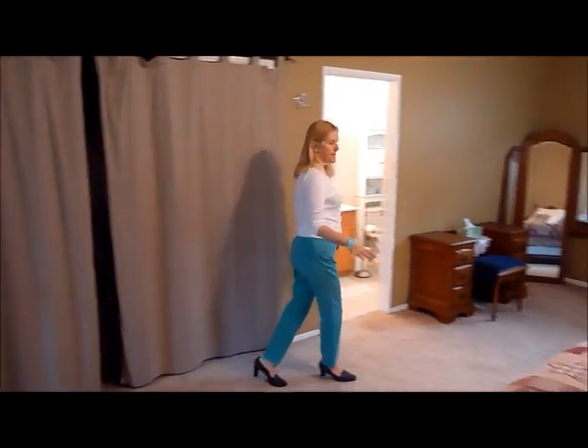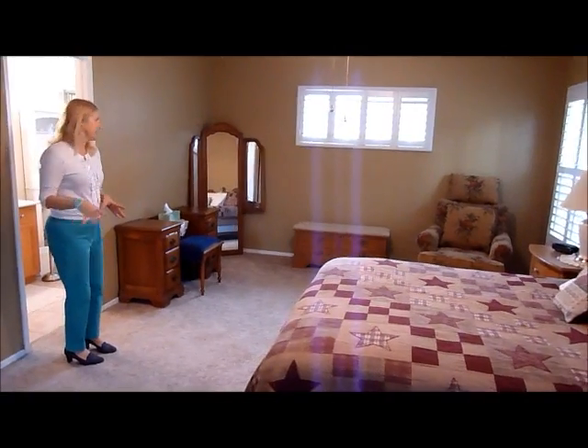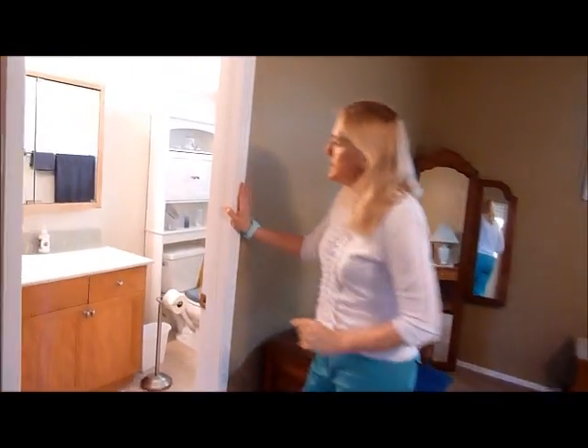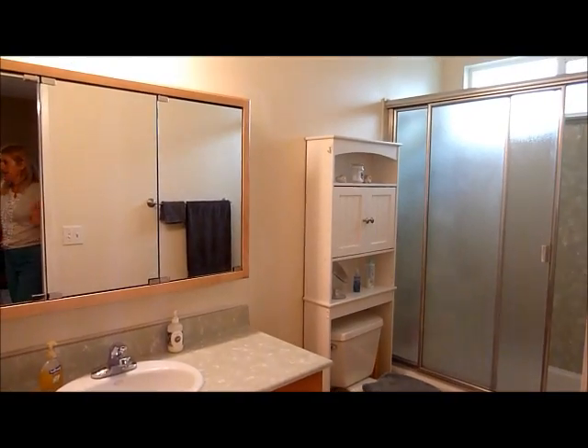This is a queen-size bed, but you could actually move it over and have a sitting or office area and still fit a king-size bed. We have a very nice bathroom here — it's pretty spacious. It's a full bathroom with a tub and shower.